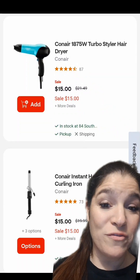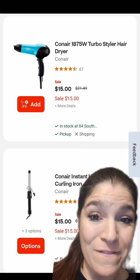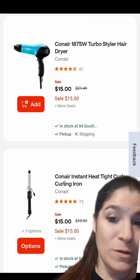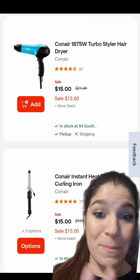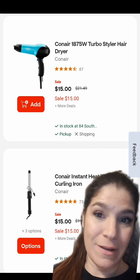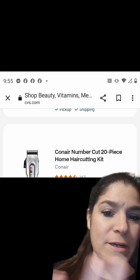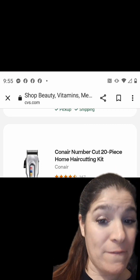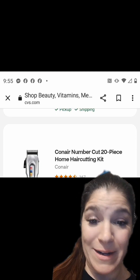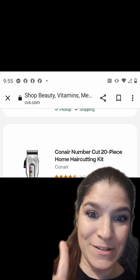This next deal is one of my favorites. We have Select ConAir Hair Tools on sale for $15 this week, which is an amazing deal in itself. But when you buy one, you're going to get back a $10 extra buck. It includes a hairdryer, a curling iron, clippers, and a couple other blow dryers — just check your app. So for any of these, you would pay $15 out of pocket and get back a $10 extra buck, making your net just $5 each.